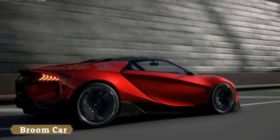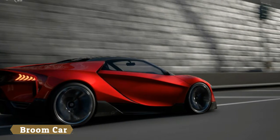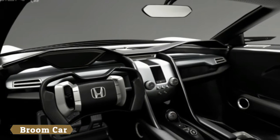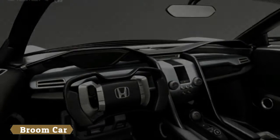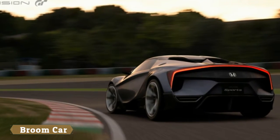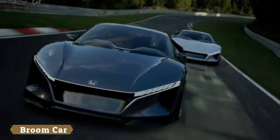Gran Turismo, to be precise — it is in fact the Honda Sports Vision Gran Turismo, built for Kazunori-san's seminal driving simulator. So, while one full-scale model actually exists, you'll only ever drive it digitally.